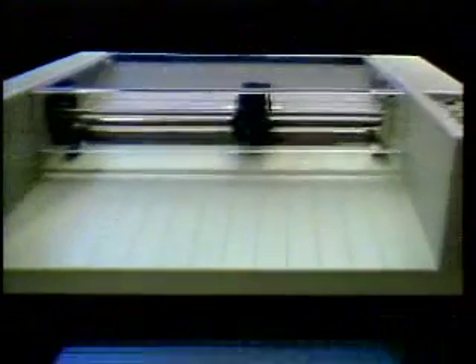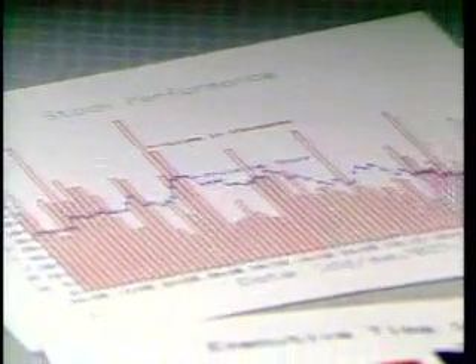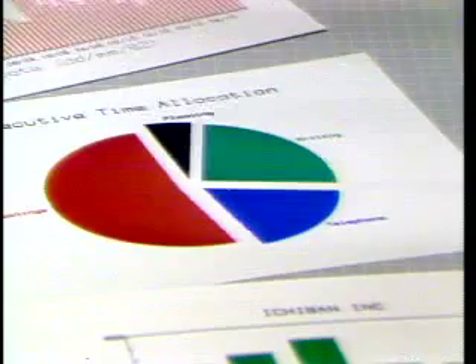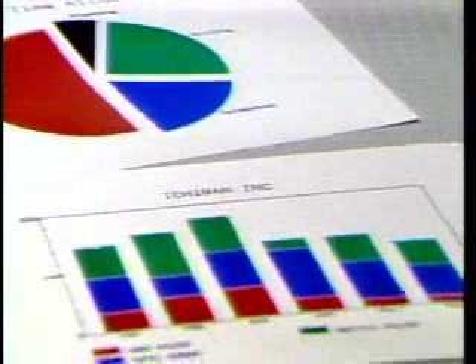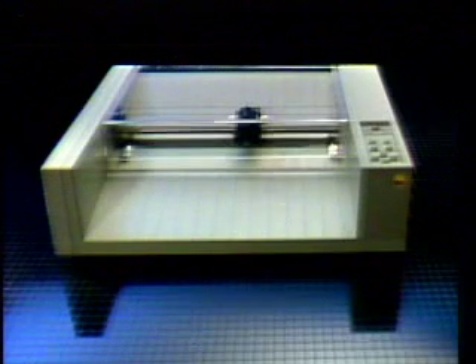Now you can take full advantage of the extraordinary graphics capabilities of your Apple personal computer with the new high-quality, low-cost Apple Color Plotter. The Apple Color Plotter is like having an entire art department at your disposal. You can quickly and easily prepare presentation-quality charts, graphs, and diagrams at the touch of a button — for presentation graphics that communicate quickly, accurately, and effectively.